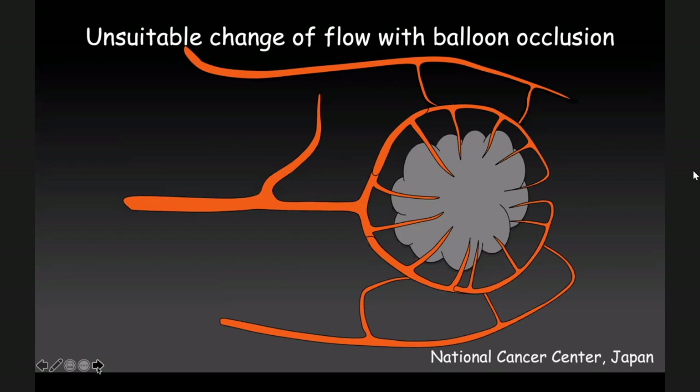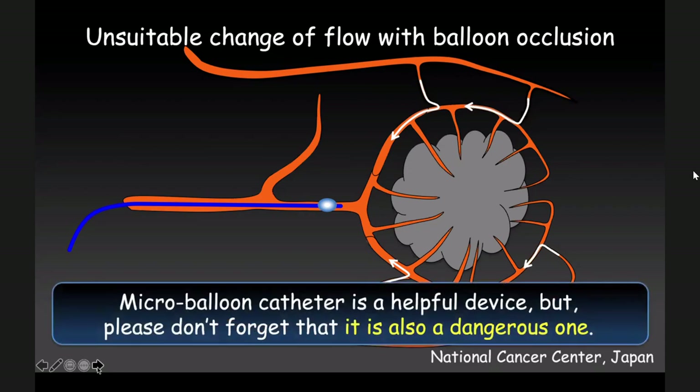However, please take care with the micro-balloon catheter. Without balloon inflation, blood flow direction is normal. However, sometimes when the balloon is inflated, blood comes from the opposite side. In this situation you cannot perform good chemoembolization. So the micro-balloon catheter is a helpful device, but please don't forget that it is also a dangerous one.